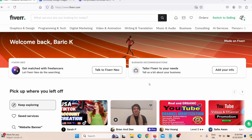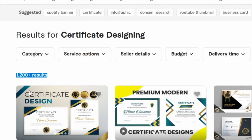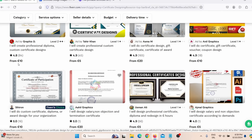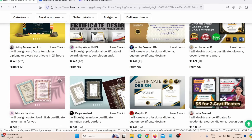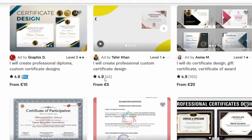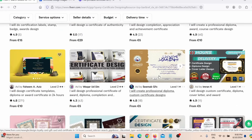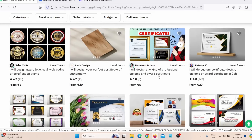The first low competition Fiverr gig is Certificate Design. When you search for Certificate Design on Fiverr, you will see there are only 1,200 results, and for Fiverr that is very low competition. People are charging from just 5 dollars all the way to 30–40 US dollars, and you can see people are actually making sales — 84 reviews, 45 reviews, 165 reviews. Some of these people have made more than 3,000 US dollars offering this simple service.